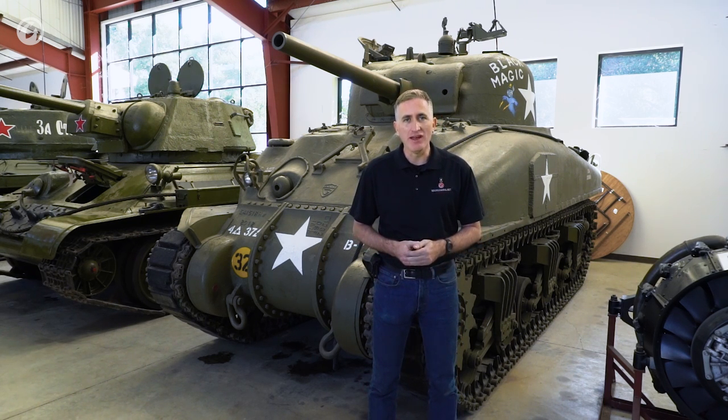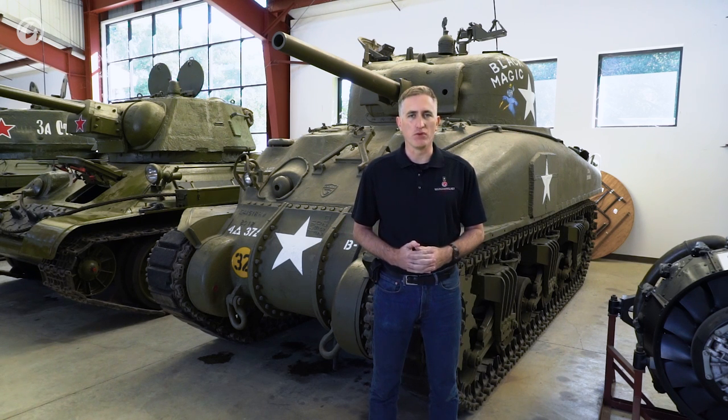This vehicle here at the Military Vehicle Technology Foundation in Portola Valley, California, is indeed one of these Grizzlies and will be the subject of our tour, which will happen in the usual manner: outside first, engine, and then in part two we go inside.